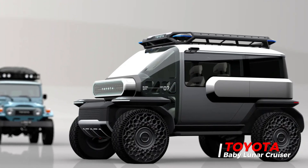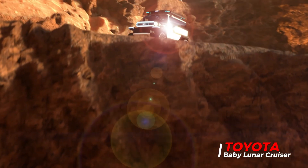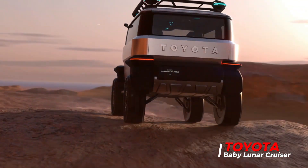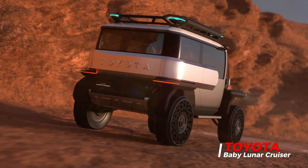One of the main characteristics of the Baby Lunar Concept is its futuristic design. The vehicle has in-wheel electric motors that provide power for a smooth and environmentally friendly ride. Its compact footprint and airless tires make it perfect for exploration of the rocky lunar surface.